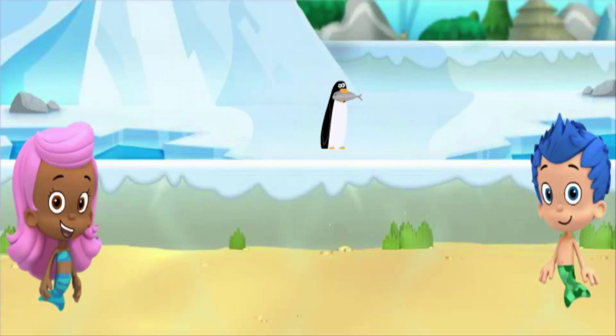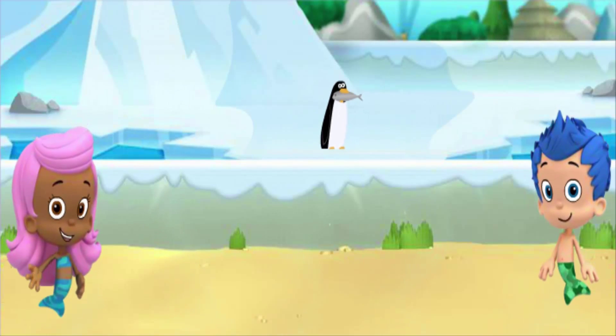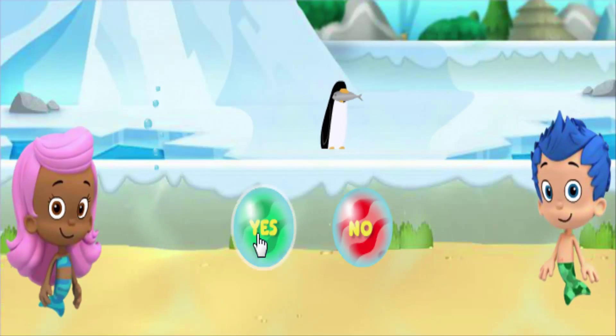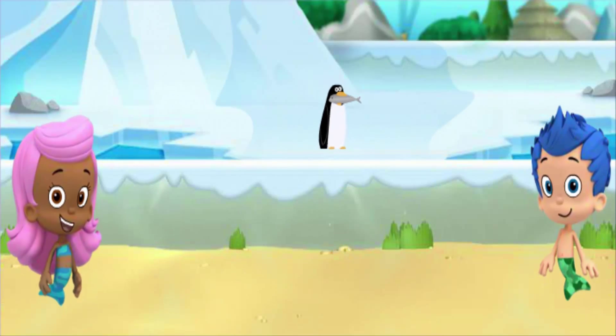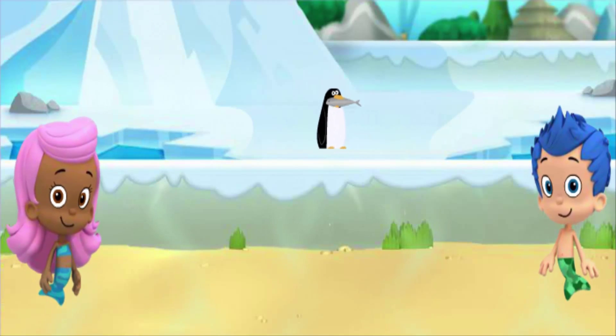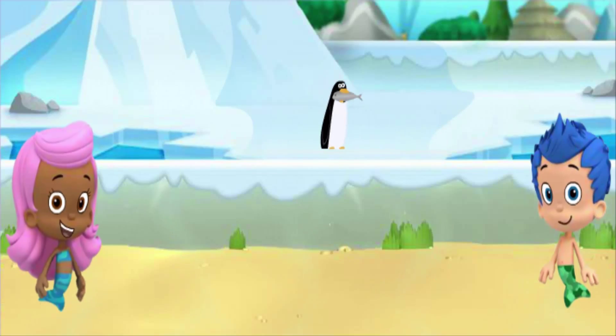Do you think the penguin can live in the same habitat with Monty and be his friend? Click yes or no. That's not it — Monty lives in the warm savannah and the penguin lives in the snowy tundra. They can't live in the same habitat and be friends.